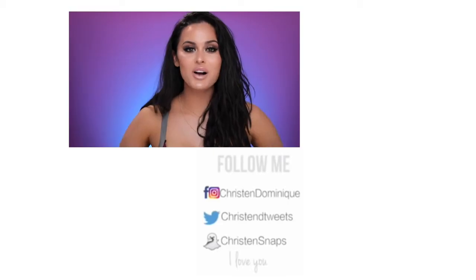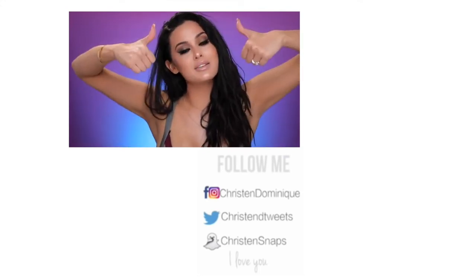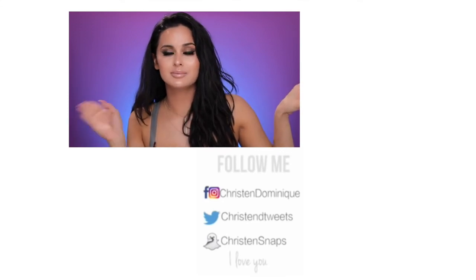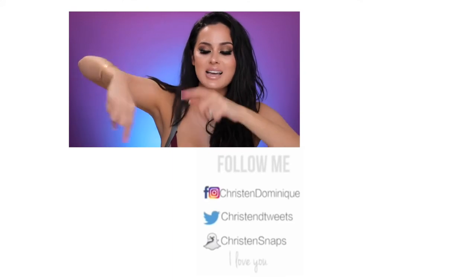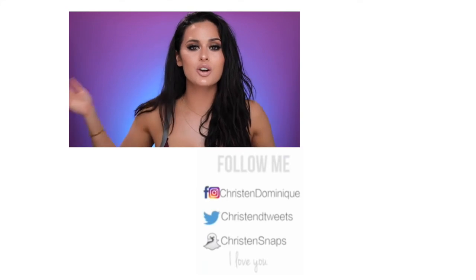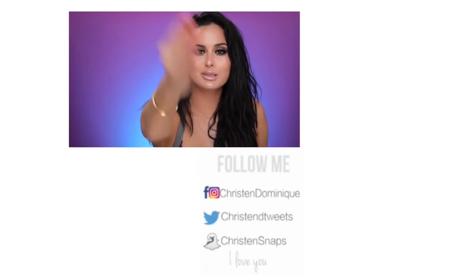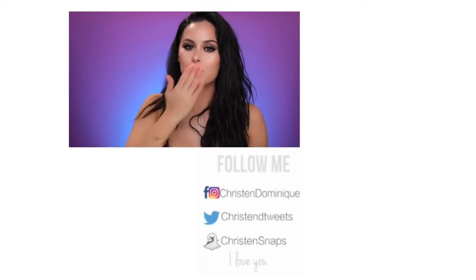Thank you guys for watching. I hope you enjoyed this video — if you did, thumbs it up. Don't forget to subscribe; I'm in a circle below so hit that circle. I just want you to know that you're all so beautiful, you are amazing, you is important and you is smart. I love you so much, and I will see you in the next video. Bye dollies.